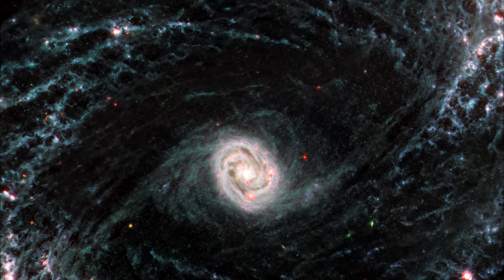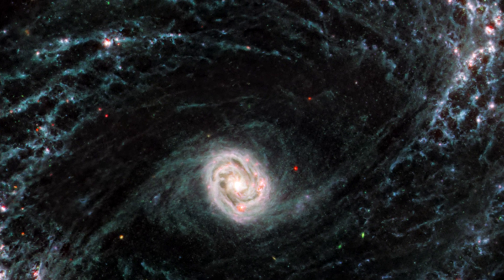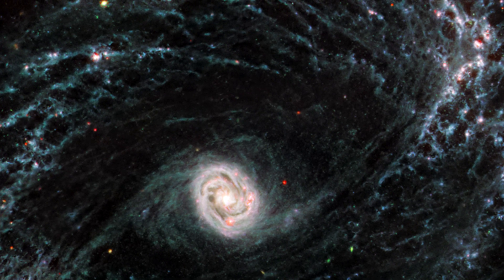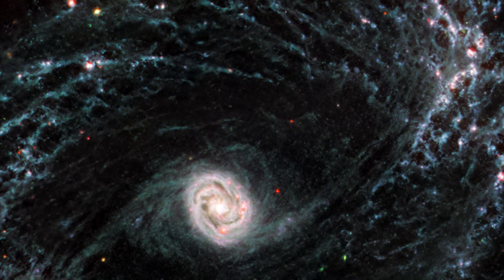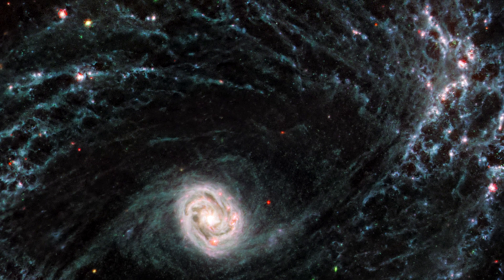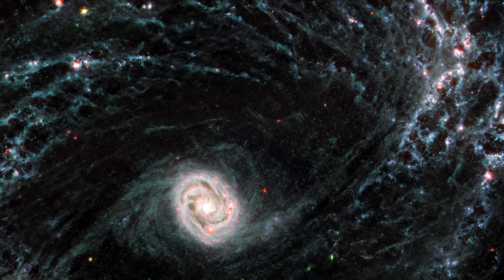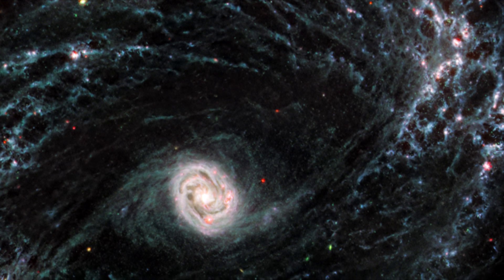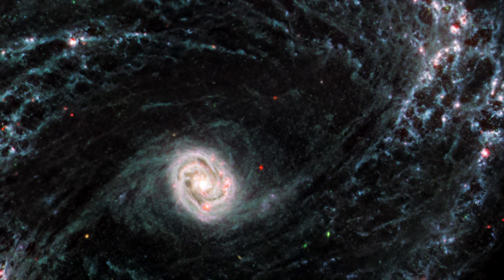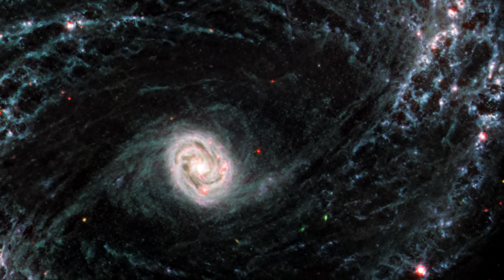Areas that appear dark and dim in optical imaging light up under Webb's infrared eye. This is due to clumps of dust and gas in the interstellar medium absorbing the light from forming stars and emitting it back out in the infrared. Webb's image of NGC 1433 is a strong display of how dynamic processes associated with forming stars influence the larger structure of an entire galaxy. At the center of the galaxy, a tight, bright core featuring a unique double ring structure shines in exquisite detail with Webb's extreme resolution.